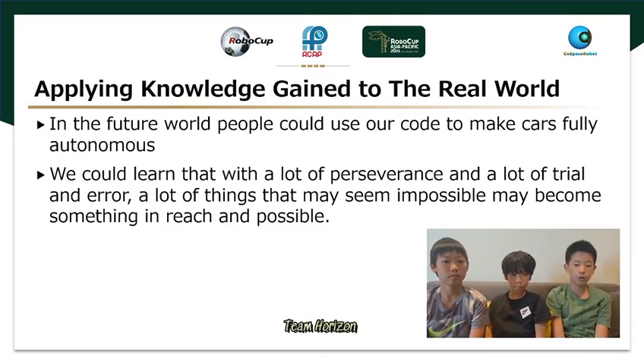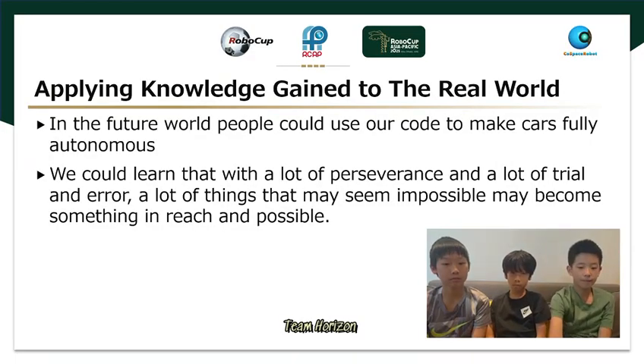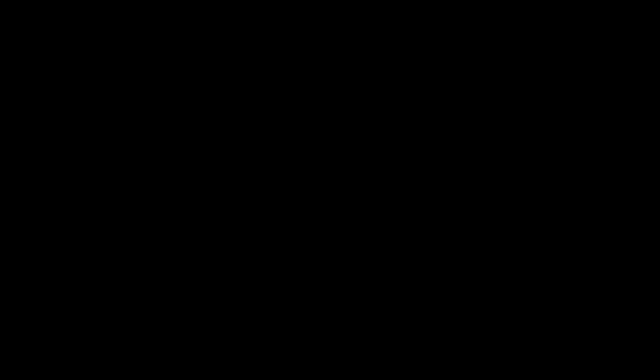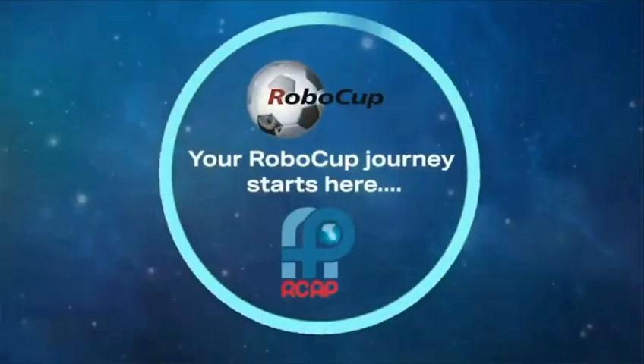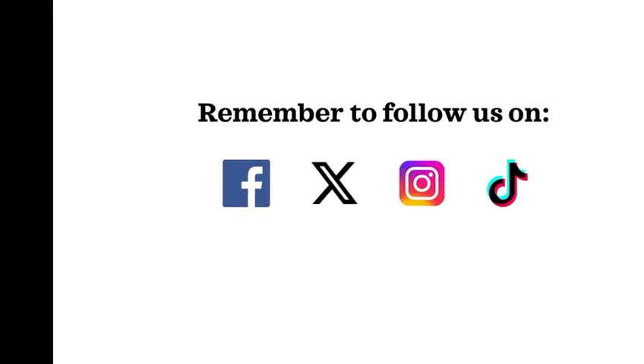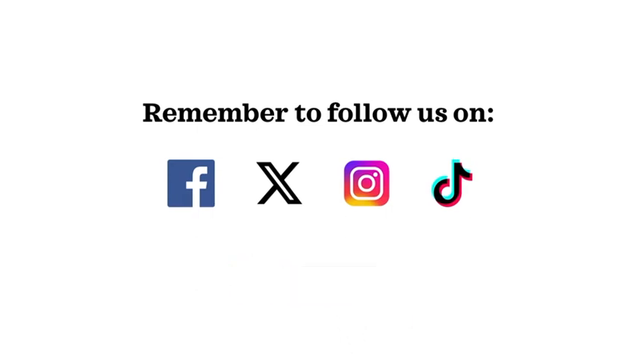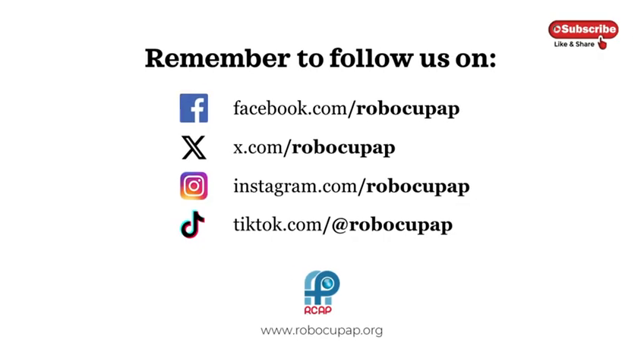In the future, people could use our code to make cars fully autonomous. We've also learned that with a lot of perseverance and trial and error, many things that may seem impossible can become possible. As for AI tools used, all we used were our own minds to find a good way to collaborate.